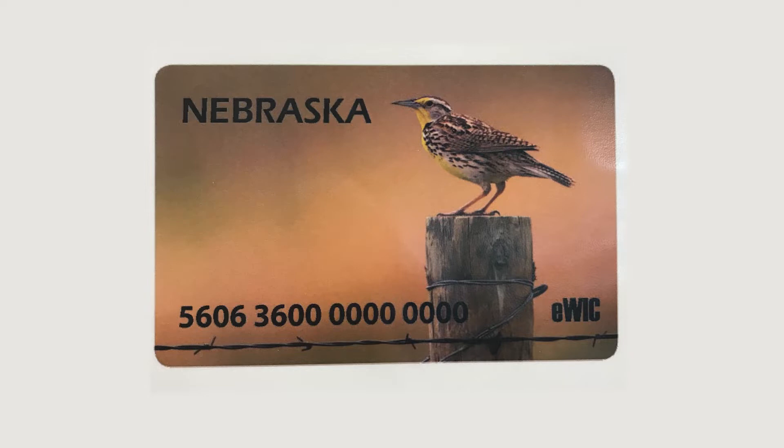The eWIC card is just a new way of issuing the benefits that WIC provides to our families. Before the eWIC transition, families would get a paper check that would physically have foods listed on that check, and that's how the family knew what they could purchase. You'd have to separate out your WIC foods in the checkout line. So the eWIC card is just a new, much more convenient way for families to use their WIC benefits at grocery stores.